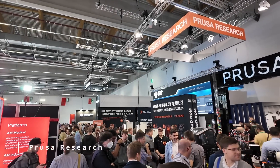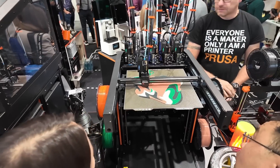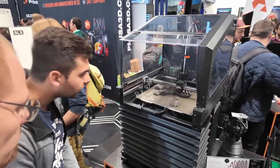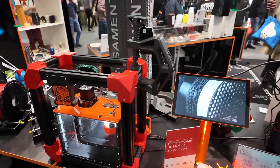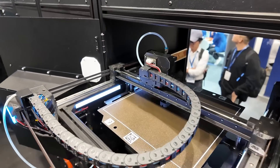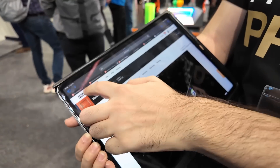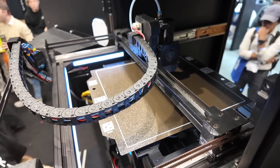Another hugely popular booth at Formnext is always the one from Prusa. On the consumer side, they showed the 5-Tool XL running, which is now finally shipping, as well as the enclosed version for higher demanding materials. No other new consumer machines were shown, even though many would have liked to see one of the small CoreXY printers from their AFS — their automatic manufacturing system. They showed some new software and hardware features and the AFS now uses the Nextruder as print heads.